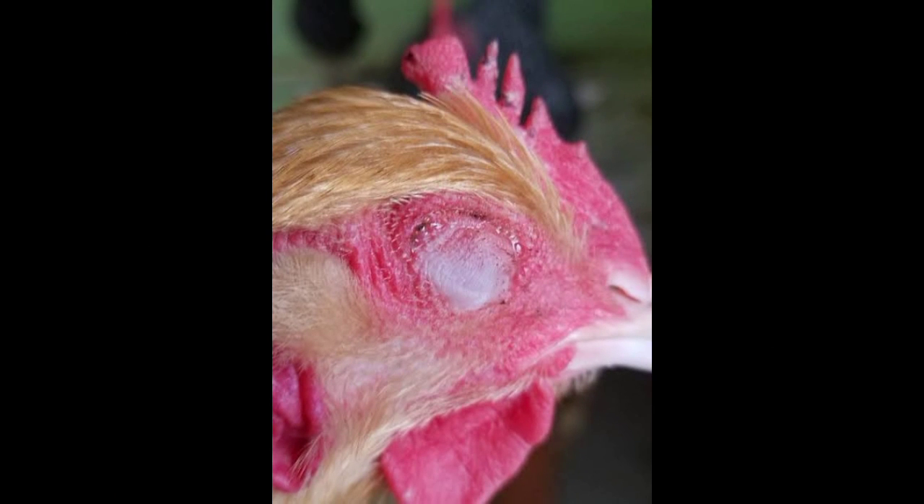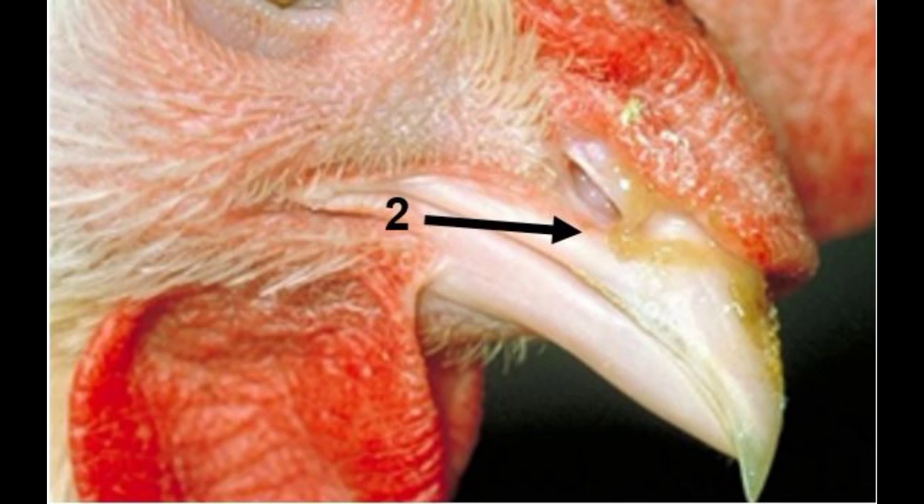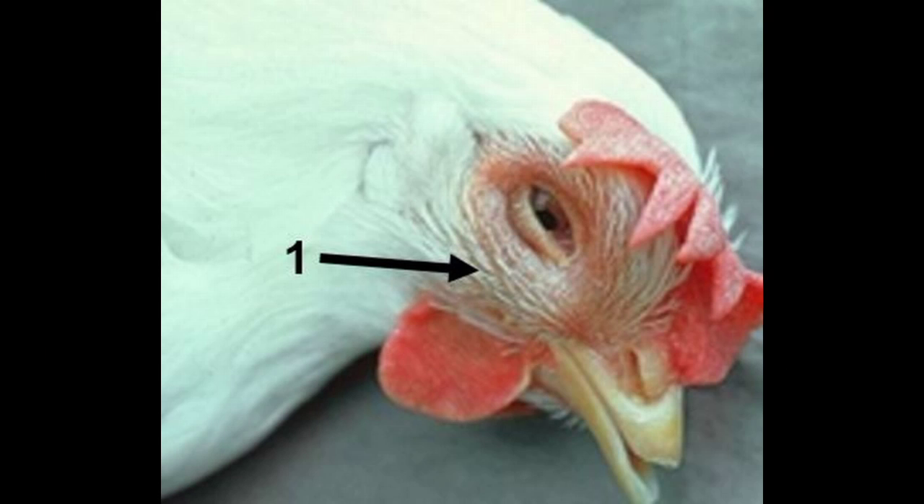Infectious Coryza is caused by several factors, which include poor management conditions. Wet litters bring about a buildup of heat underneath the wood shavings, thereby creating favorable conditions for the bacteria to dwell, flourish, and multiply. Ammonia from wet shavings generates heat that irritates the eyes, increasing susceptibility. Since the bacteria is airborne, it is suspended in the air and breathed in by the birds. It is therefore very necessary to ensure changing of wood shavings not less than every six days.